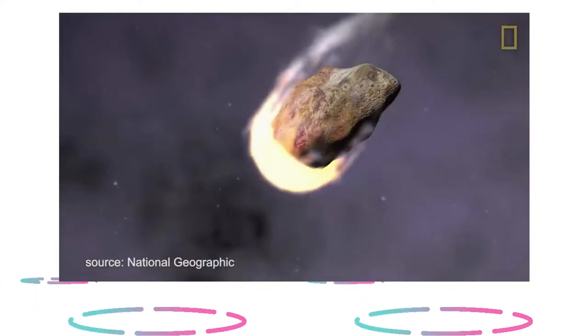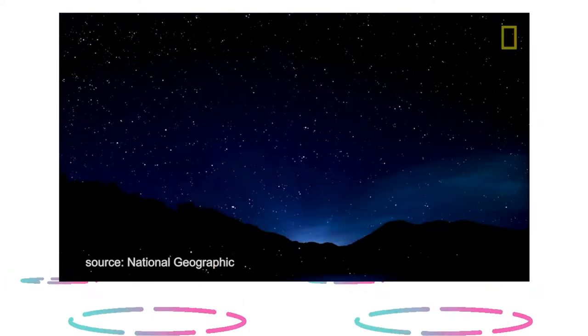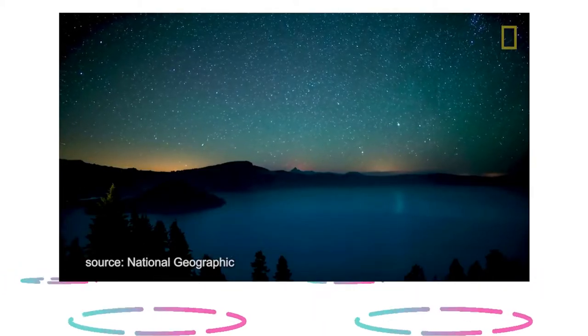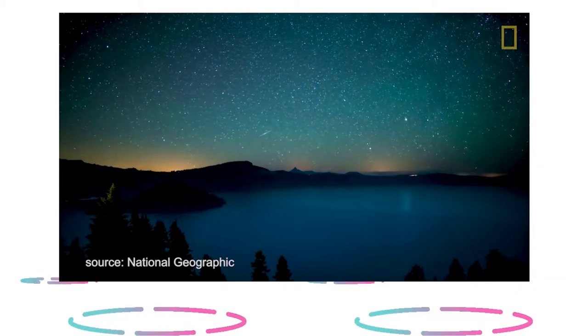Traveling through Earth's atmosphere at high velocities results in frictional heating between the meteoroid's body and the particles that make up Earth's atmosphere. The tremendous heat produced by this friction causes the surface of the meteor to melt and vaporize. It also heats up the air surrounding the meteor. The molten meteor is so hot that it glows, resulting in the luminous phenomenon associated with meteors falling in the sky.